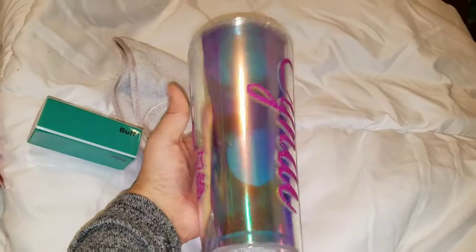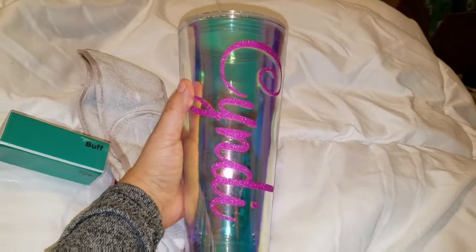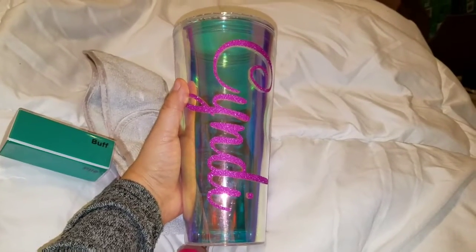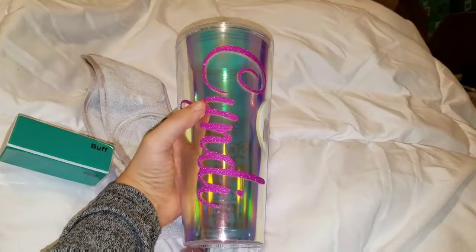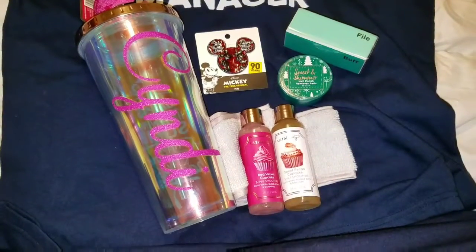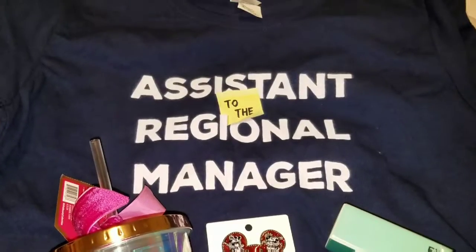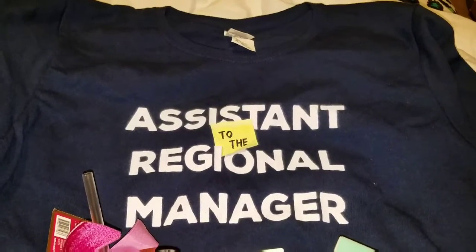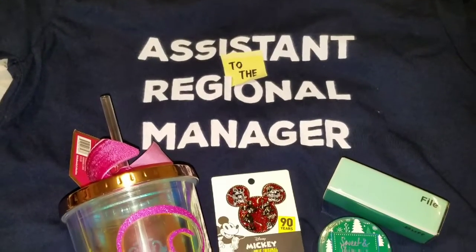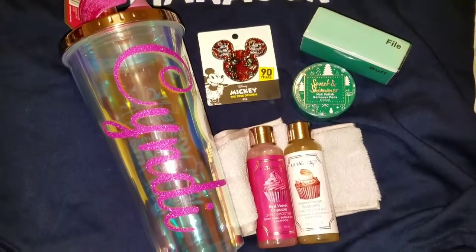This tumbler looks really giant but it's only 20 ounces — it looks so huge though, it's so pretty. I really love it. So this is a recap of all the gifts I got today. I love everything — thanks for all my gifts, girls! I hope you liked the gifts I got y'all, and I'll see you in the next video.